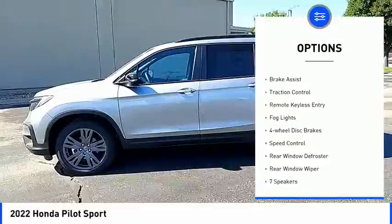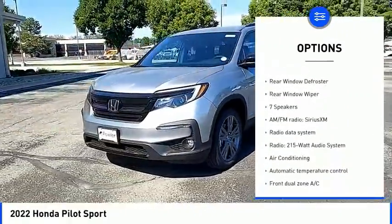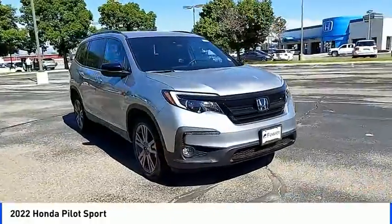Electronic stability control. Alloy wheels. Brake assist. Traction control. Remote keyless entry. Fog lights. Four-wheel disc brakes. Speed control.